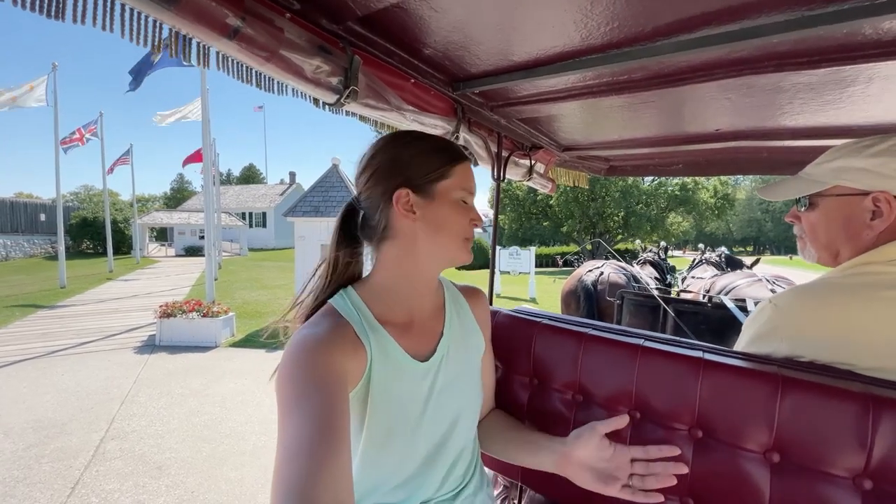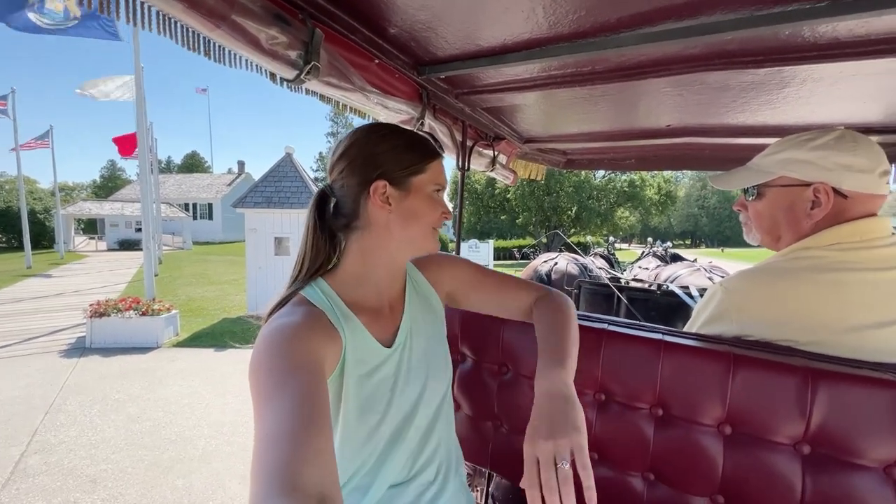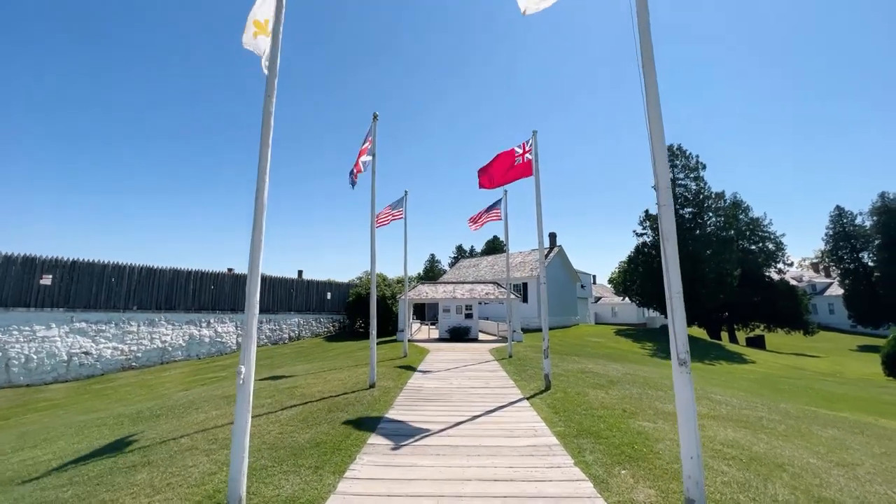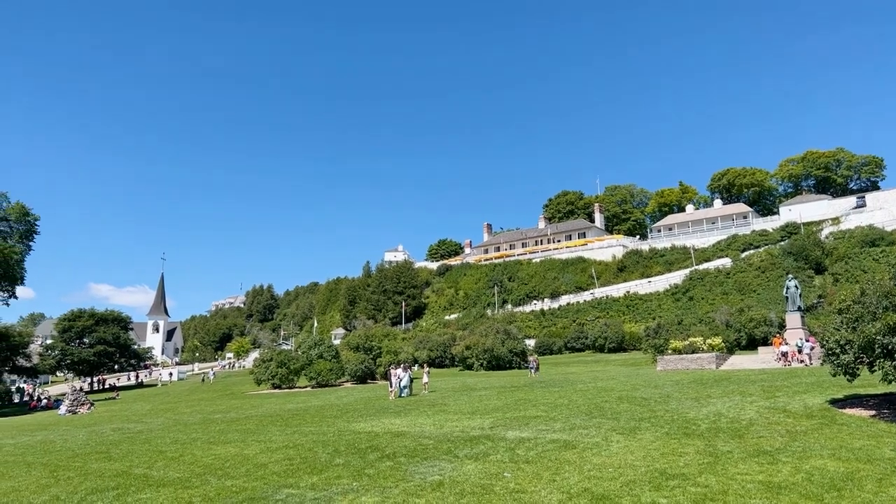Keith, Julian, Bubbles — thank you so much for the tour. It was so much fun and super informative. And what service — they even dropped me off at my last stop, Fort Mackinac.